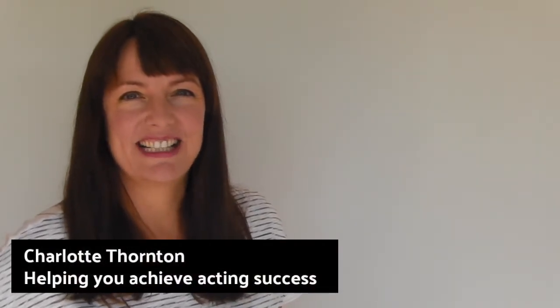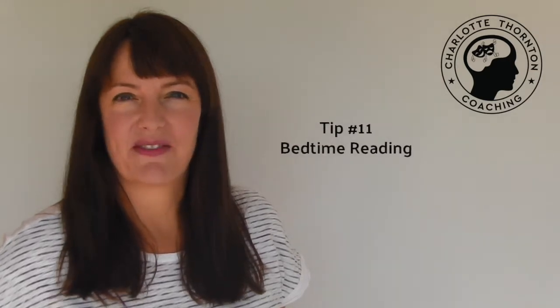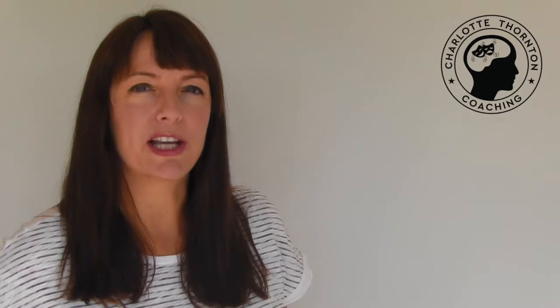My final tip on how to learn lines is tip number 11: bedtime reading. Bedtime reading is a fantastic trick because the last 15 minutes before we go to bed is the part of the day that our subconscious plays out the most whilst we are asleep. So using that 15 minutes cleverly means that our subconscious can work on our lines whilst we're asleep.